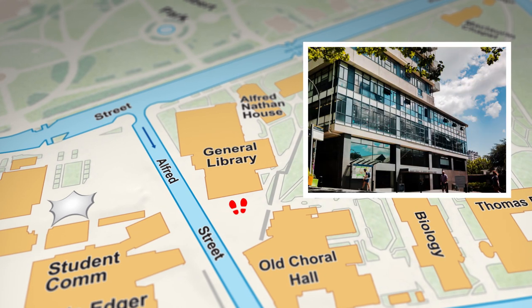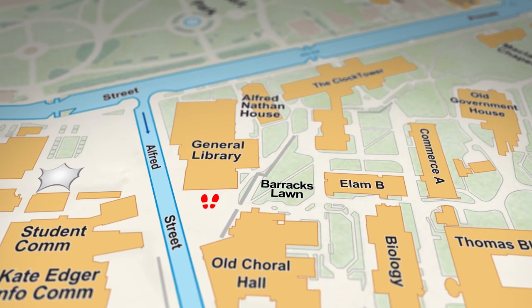Next up is Alfred Street where the general library is located. You'll probably want to know where this building is because you'll most likely be spending a fair bit of time here. The library has eight floors and lecture theatres in its basement. They have specialist staff and librarians that can help you with what you're looking for, so do make sure that you use them. Right over here is Barracks Lawn — it sits on the other side of this Old Barracks Wall, and it's a pretty sweet spot to hang out in between lectures.